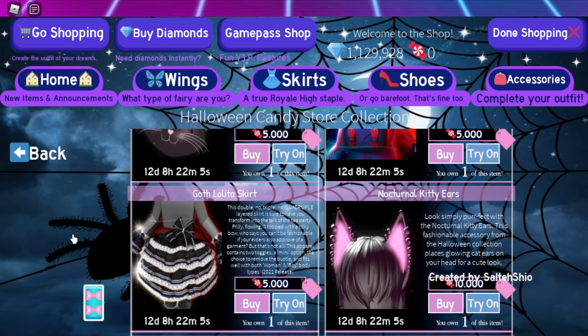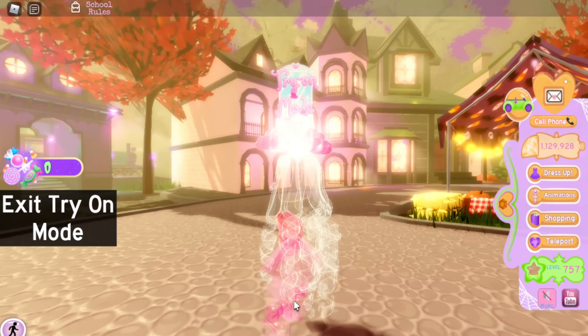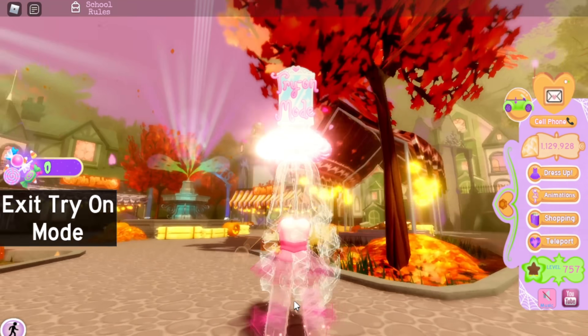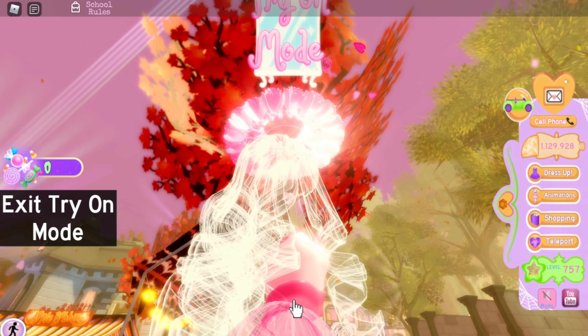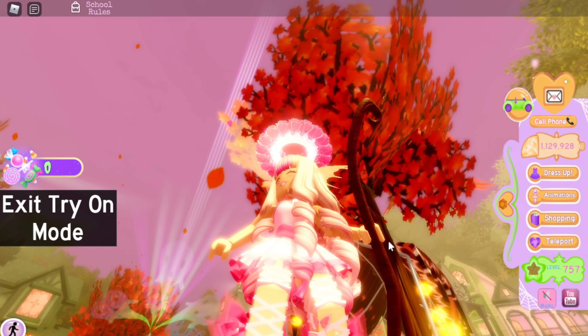The Nocturnal Kitty Ears are cute — ten out of ten, of course. Who doesn't love the Nocturnal Kitty Ears? The Otherworldly Potion is a very, very unique accessory and that's a ten out of ten for me.